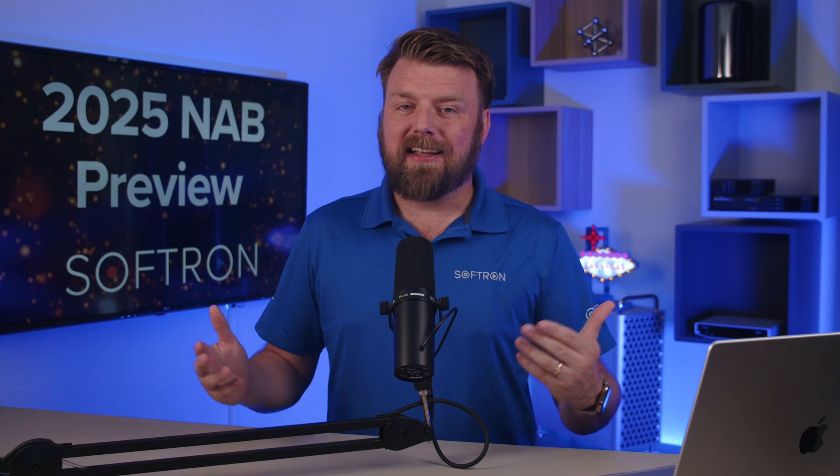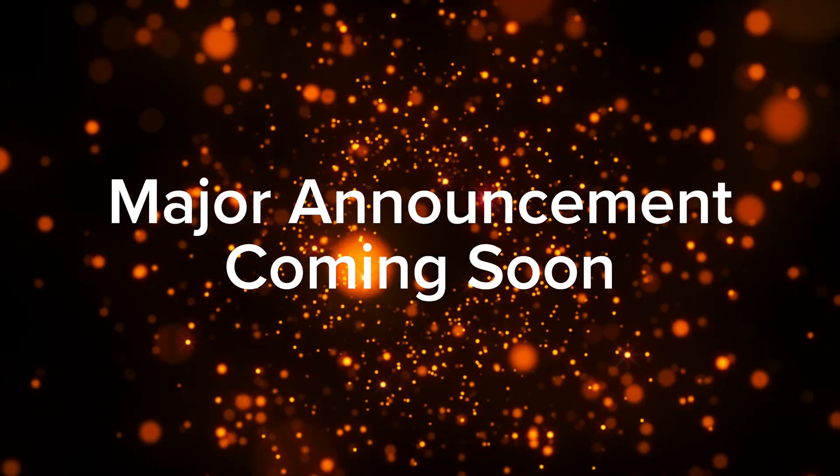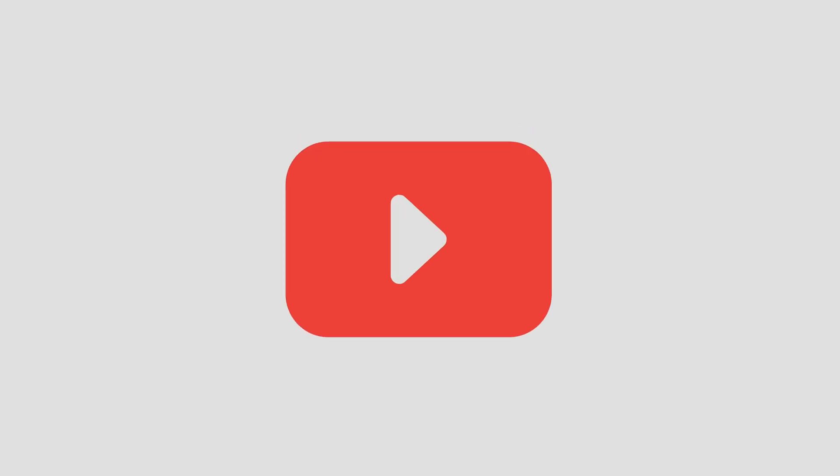Hello everyone. I'm David with Softron and today we're talking about what we're going to be showing at NAB. Now we have a major announcement but we're not saying it yet in this video. So if you want to find out what we're going to announce, you can come by the booth at NAB or you can subscribe to the channel and you'll get notified when we make that major announcement.